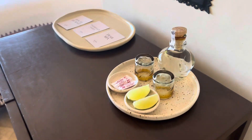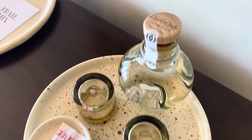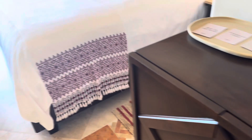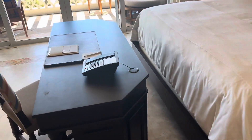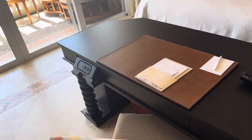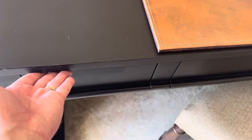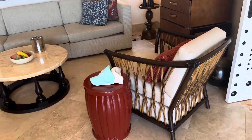They make their own tequila here — check that out — and that is a welcome gift. Over here at the desk you have a nice little charging station. I thought that was pretty cool looking; it just comes right out of the desk. The hats are included and you can take them home with you.